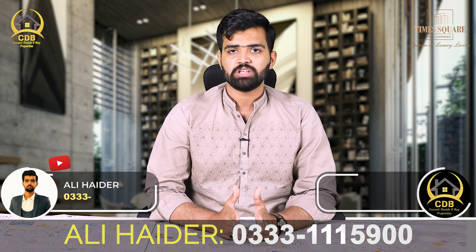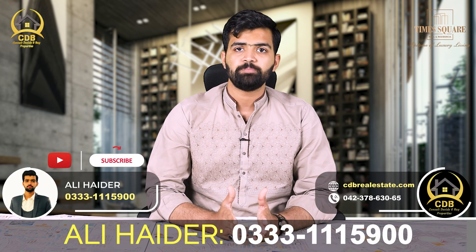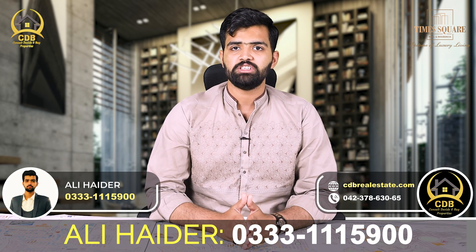Inshallah, CDB Properties will be able to provide better services and share the best options and best per sq ft rates. For more information, you can share the number shown on screen. Thank you very much.